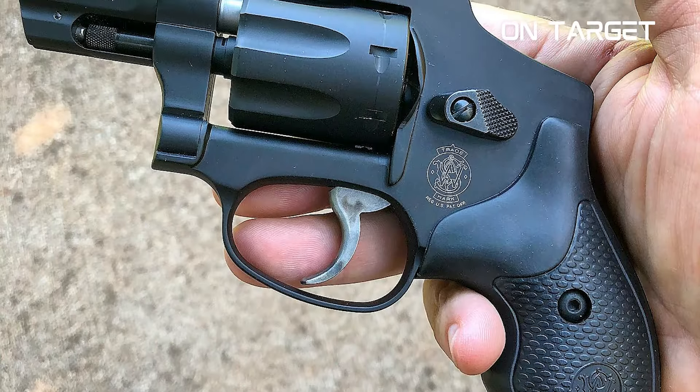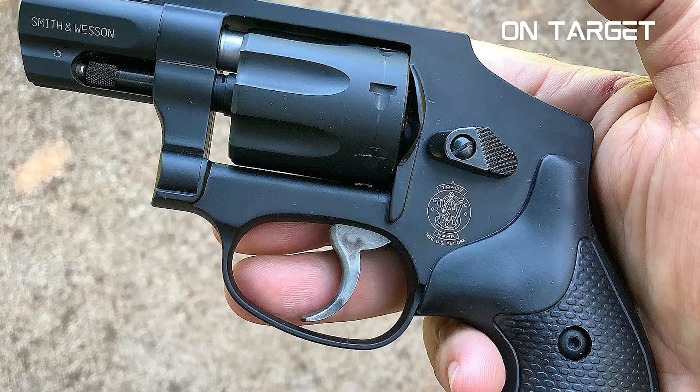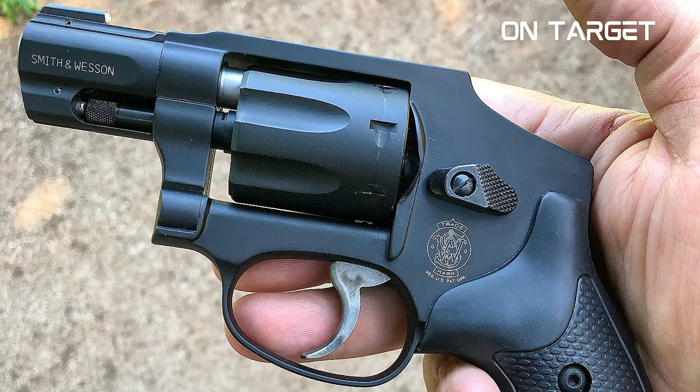Fortunately, this weapon offers an outstanding degree of accuracy. This is a Smith & Wesson gun, after all.